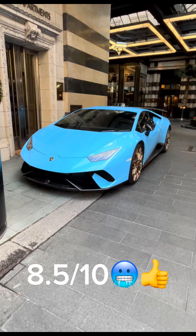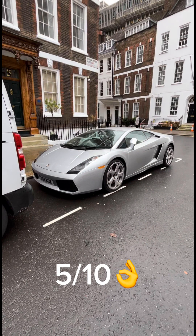Now we have this Lamborghini Huracán Performante — I would give this an 8.5 out of 10. The next car is this Lamborghini Gallardo — I would give this a 5 out of 10, because I think it's too old.